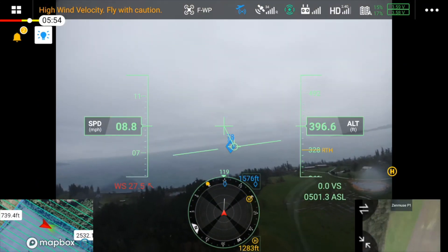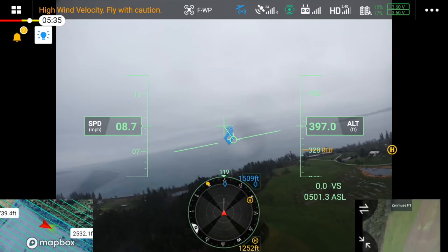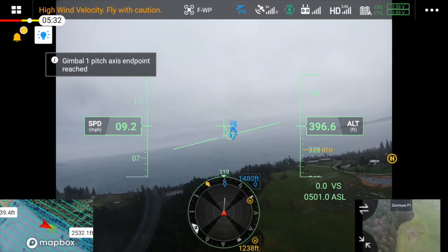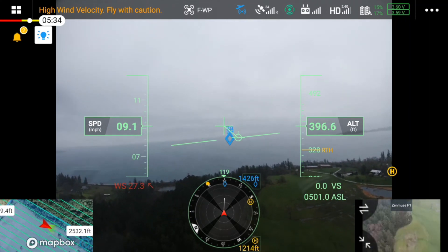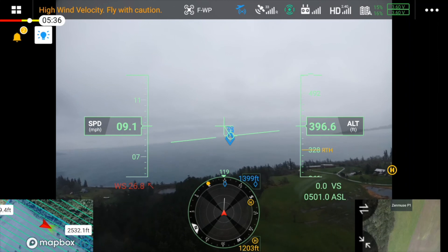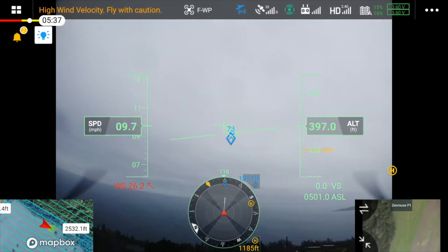Winds are coming to 27 again and the computer is giving you options to cancel the mission, but we continue to proceed through as far as we can to get a healthy deep cycle on the LiPo batteries.